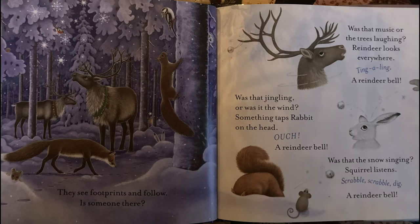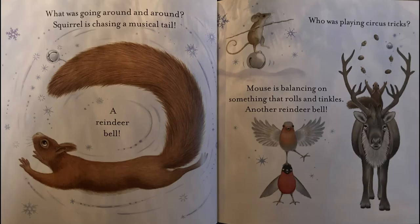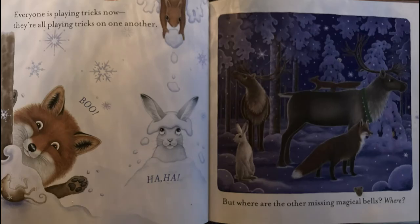Squirrel listens. Scrabble, scrabble, dig! A reindeer bow. What was going around and around? Squirrel is chasing a musical tale. A reindeer bow. Who was playing circus tricks? Mouse is balancing on something that rolls and tinkles. Another reindeer bow. Everyone is playing tricks now. They're all playing tricks on one another. But where are the other missing magical bells?